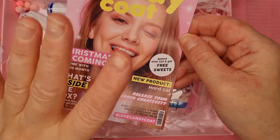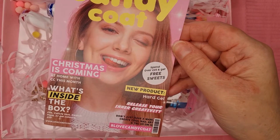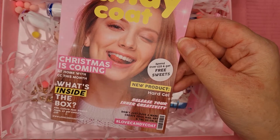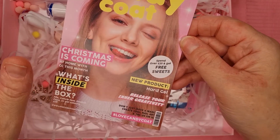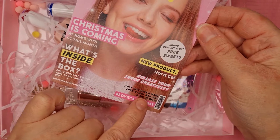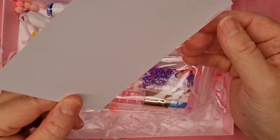It's 'Christmas is coming, at home with the CC' this month. There's an info card telling you what's inside, but I won't be reading that. It says if you spend over £25 on their site you get free sweets — you do have to do that manually and pick from the pick-and-mix, choosing five from the different options. Also noted: new products, hard gel, 'release your inner creativity,' and tag them on Instagram.